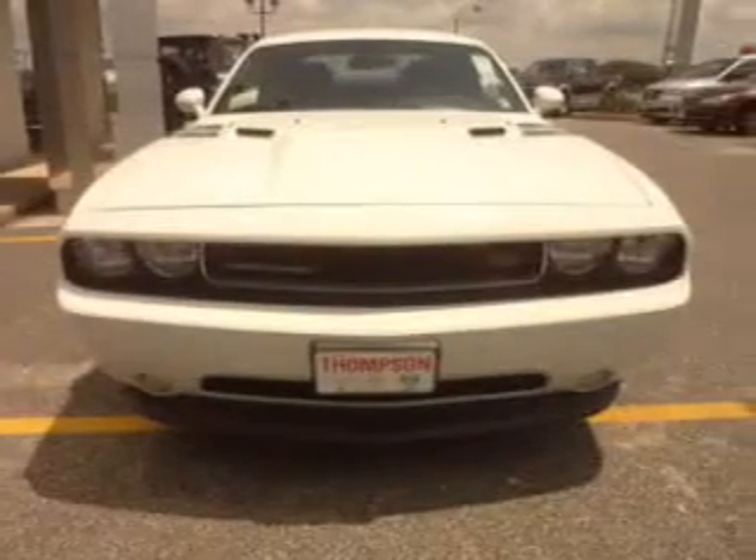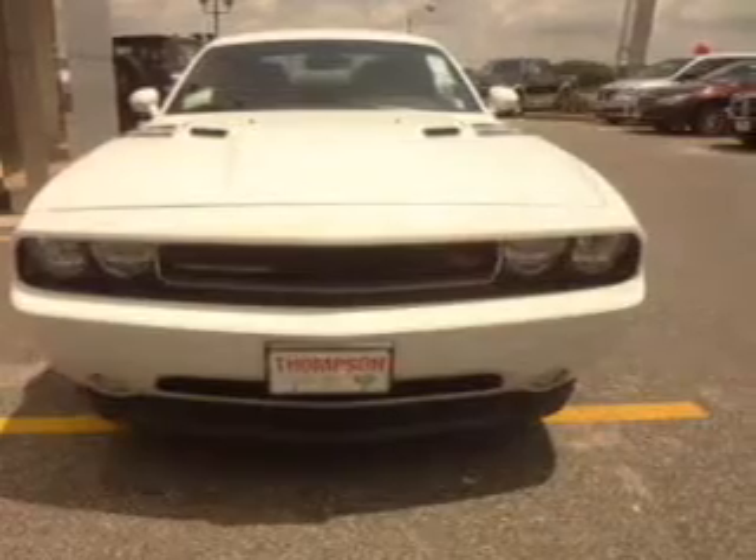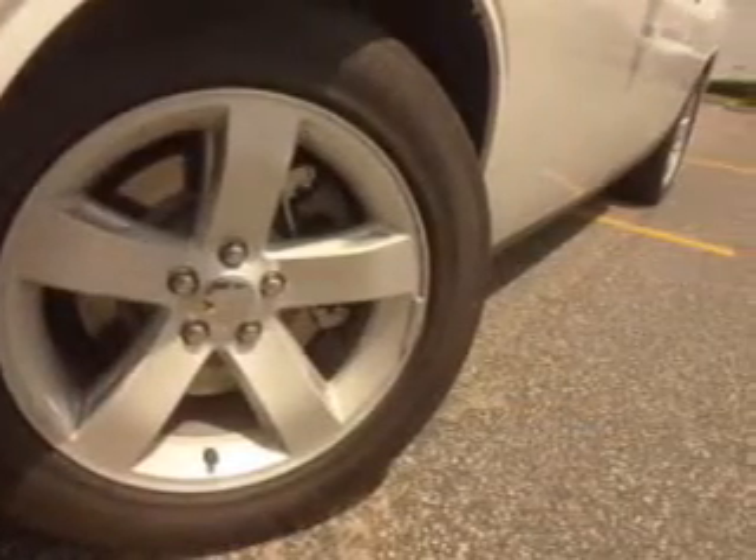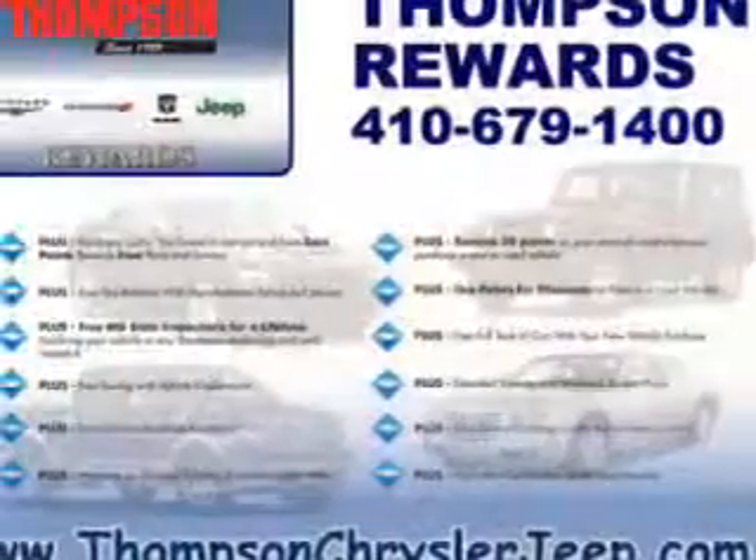Keyless entry, power door locks, power windows, cruise control, Bluetooth wireless, an AM FM stereo with a CD player, a satellite radio. Call today to schedule a test drive.